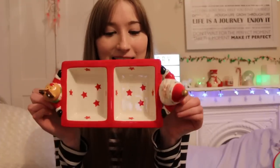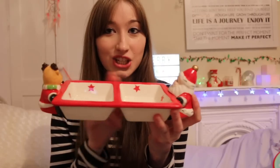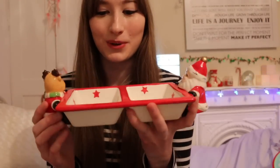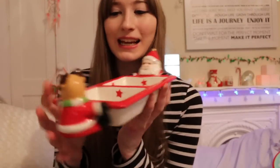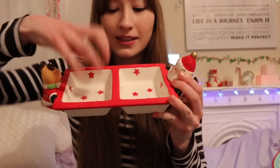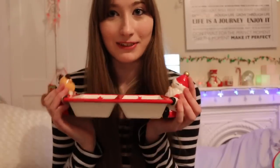The eighth thing I got are these little Christmas dishes. They're kind of combined as one, and I think it's really cute because it's very Christmassy. I'm thinking about putting treats on one side and then her normal food on the other side.